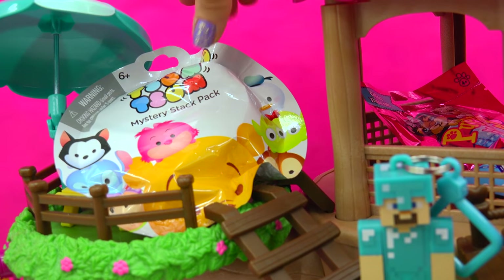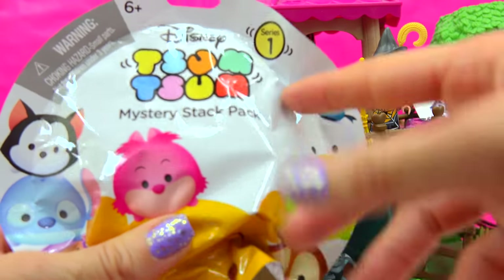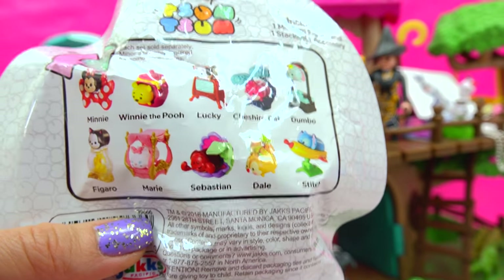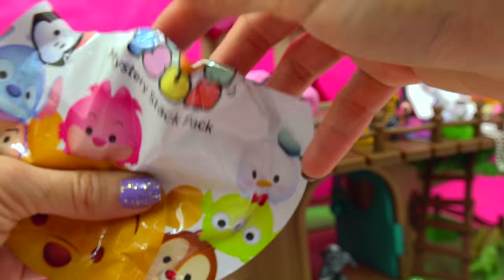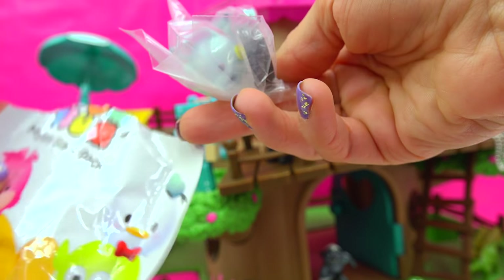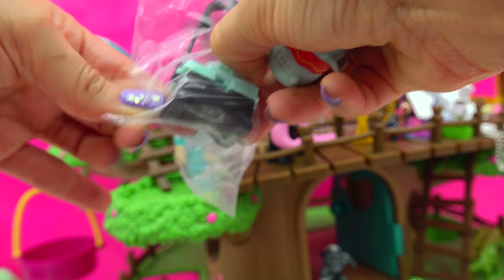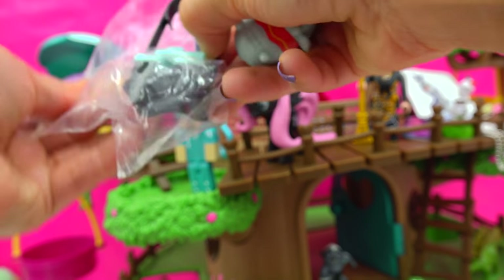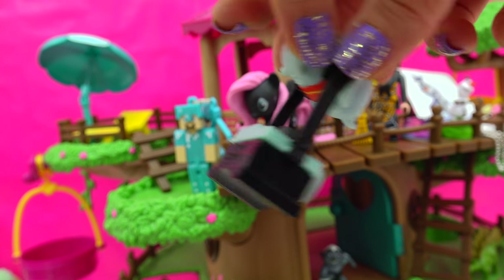Now we have a Zoom Zoom — these little Disney blind bags are really cute. Each one inside of these little mystery packs, you get a Zoom Zoom Disney character and a little accessory. And in this one we have Dumbo! Here is the little stackable Dumbo and this little accessory piece — Dumbo can fly around with this camera and take pictures of everything.